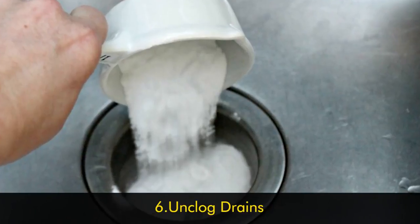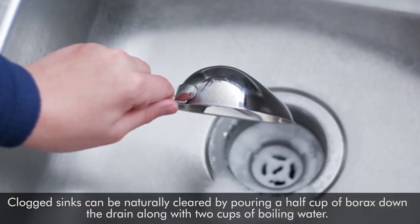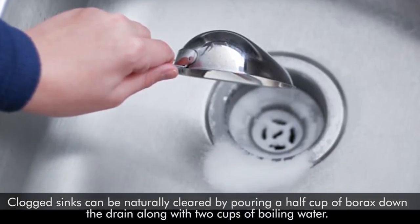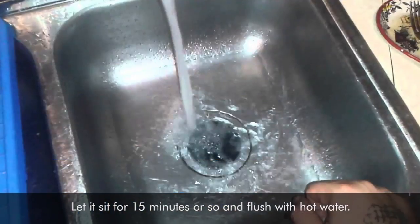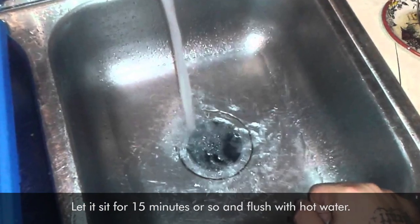Number six: clogged drains. Clogged drains can be naturally cleared by pouring a half cup of borax down the drain along with two cups of boiling water. Let it sit for 15 minutes or so and flush with hot water.